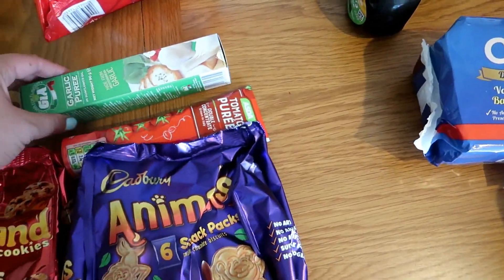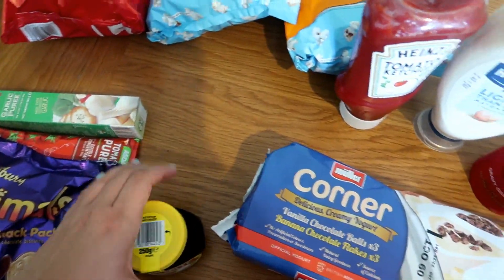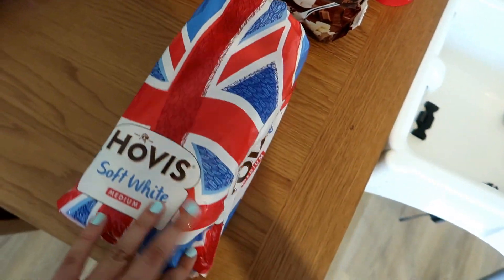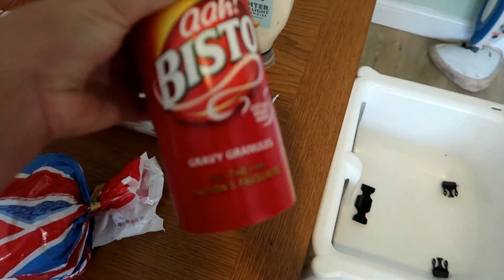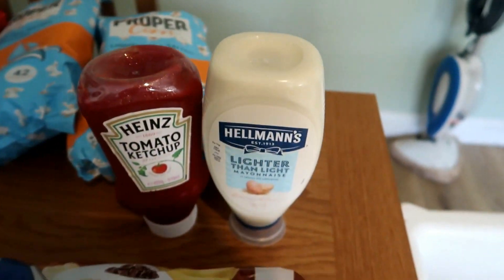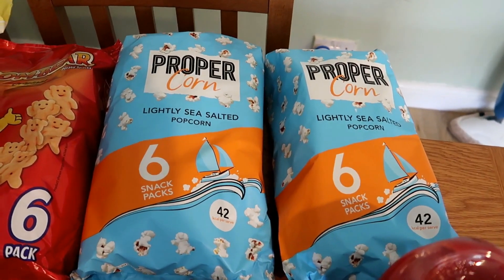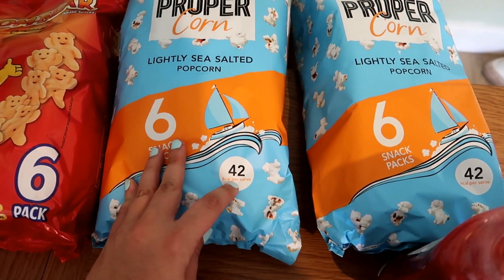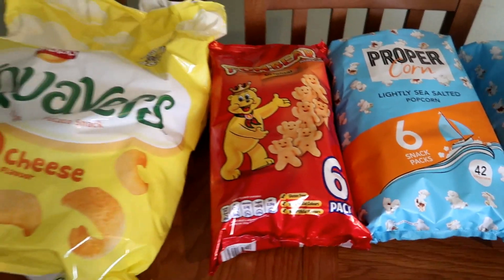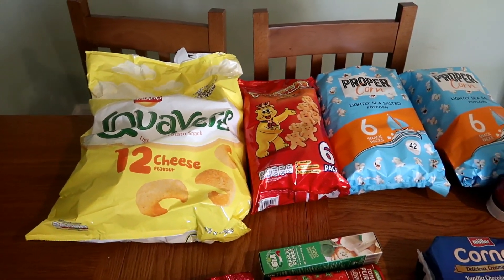Some tomato puree and some garlic puree, which is always on my shopping list. A new thing of Marmite. Some Miller Corners with the banana and the chocolate flakes. Some bread because we're always running out. Some more beef gravy granules — just the Bisto ones. Some lighter than light mayonnaise. Tomato ketchup. I am loving these Proper Corn lightly sea salted popcorn at the moment — there's 42 calories per pack and six packs in each one. Got some more Pom Bears and Quavers for the kids' lunches.